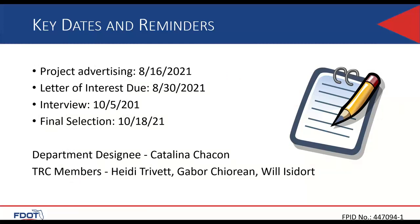Project advertising is August 16, 2021. Letter of interest is due August 30, 2021. The interview is October 5, 2021, and final selection is October 18, 2021. Catalina Shakun will be the department designee — she will evaluate the letters of interest and recommend three to the selection committee. Those letters will be passed on to the TRC members, who are I.D. Trivert, Gabor Shorin, and Will Izido.